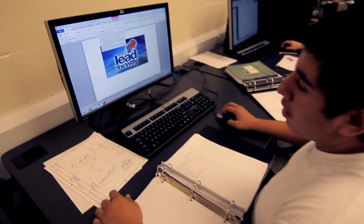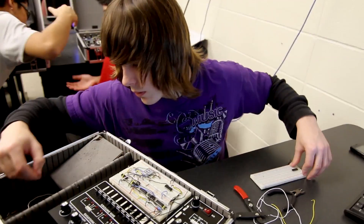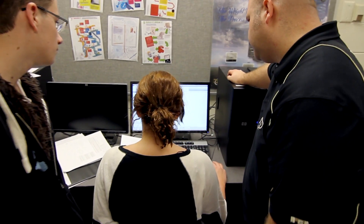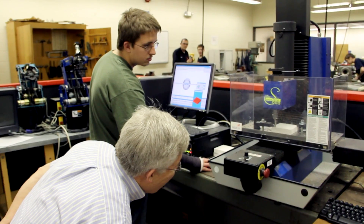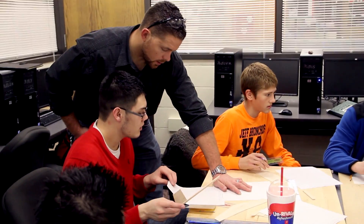Your ninth grade year, you would come over to the high school. You would start with Introduction to Engineering Design, which is basically a broad view of the design process. After the introduction course, the student is able to take several different areas of Project Lead the Way, such as digital electronics, civil engineering and architecture, biotechnology, computer-integrated manufacturing, and also aerospace engineering.